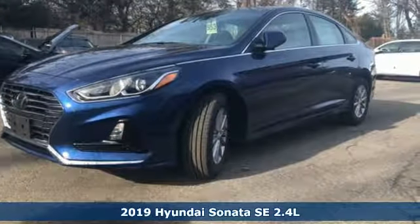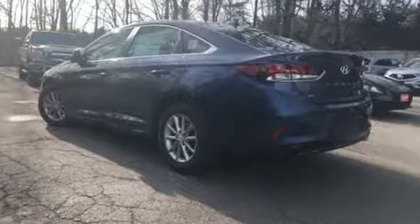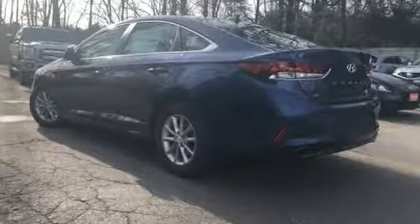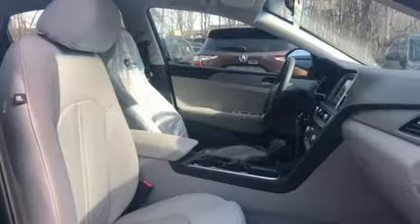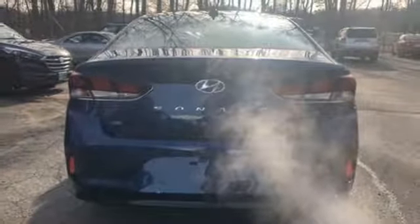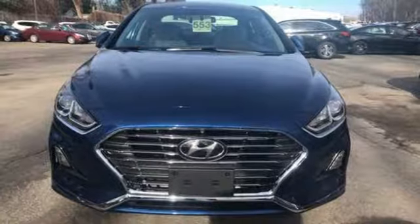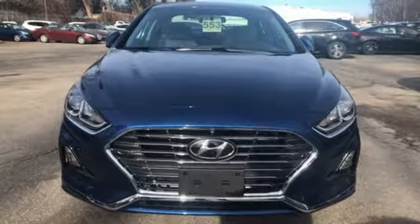And it comes with all the amenities you need: streaming audio, Bluetooth, manual tilting steering column, power with tilt-down mirrors, manual telescoping steering column, inline four-cylinder engine, aluminum wheels, gas pressurized shocks, and Apple CarPlay and Android Auto. Hurry in today for a test drive.